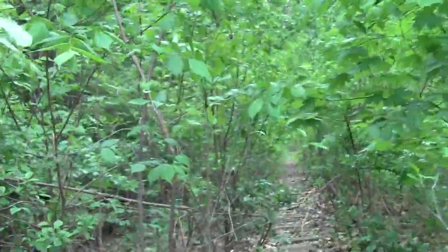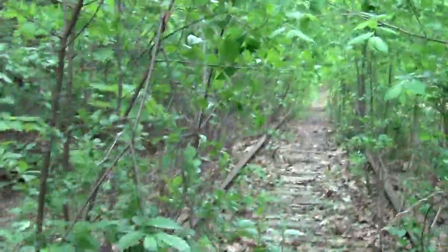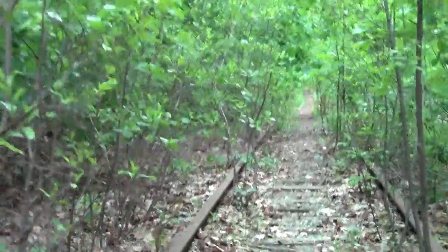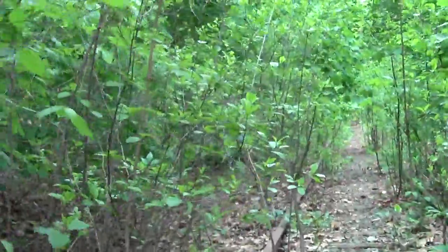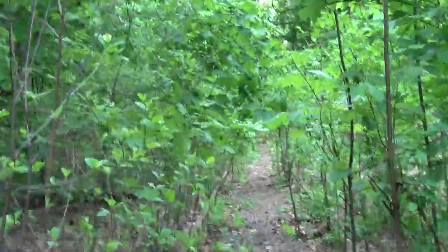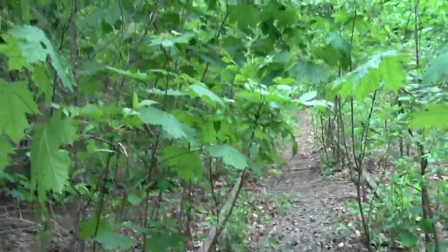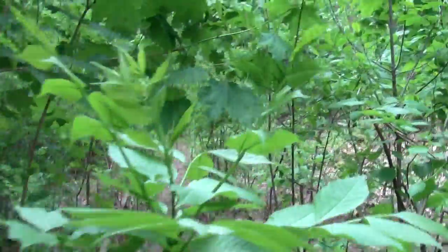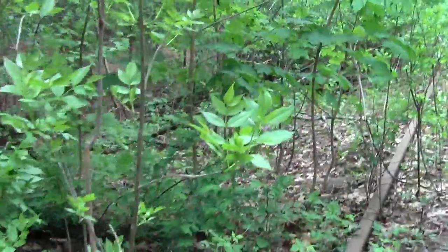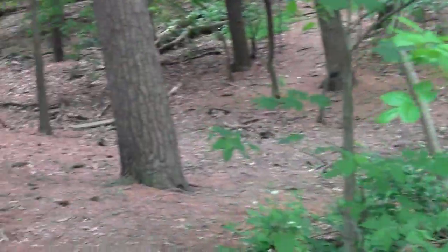Now we're getting back to overgrown, although it looks like a kind of harmless, good-natured overgrowth. It doesn't seem to be a lot of bramble thick. It's just your basic forest understory.